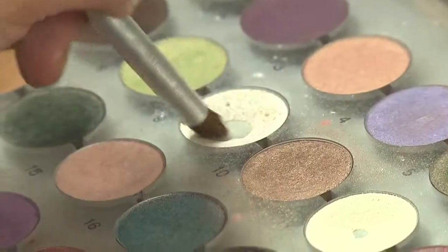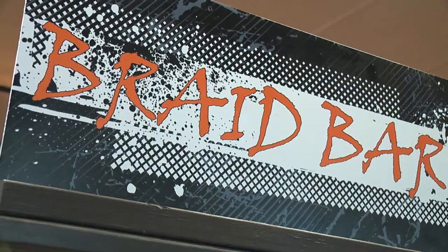You've heard of blow-dry bars, you've heard of makeup bars — how about a braid bar? I'm with Dee at Salon Roots, the only braid bar in Northeast Ohio. What the heck does that mean? What is a braid bar?